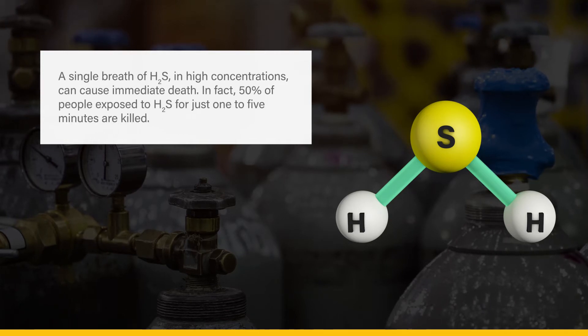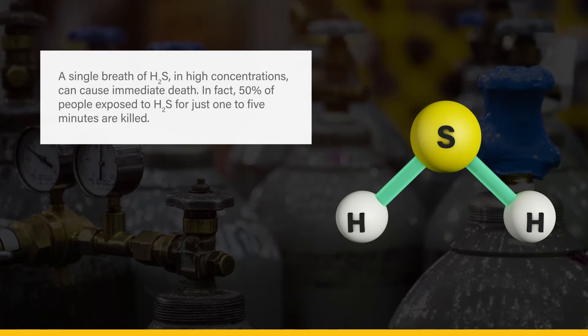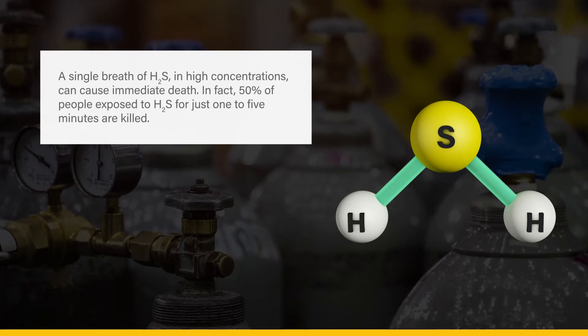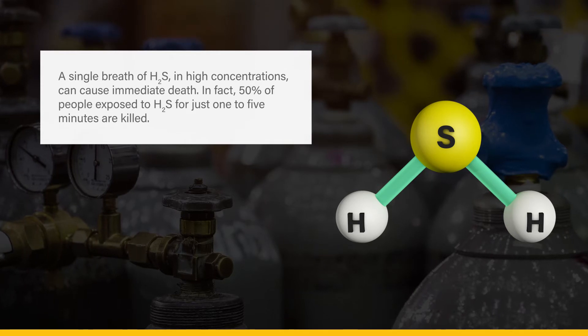A single breath of H2S in high concentrations can cause immediate death. In fact, 50% of people exposed to H2S for just 1 to 5 minutes are killed.